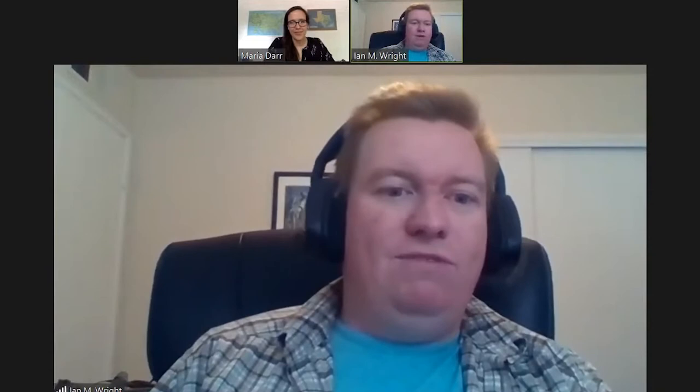If anybody has any questions, you can email in to the registration link — you can reply to that email and we'll see those in real time. Maria can help me out if we find anything. I'll just kind of go through and talk about photography. Let me get into that PowerPoint. We might even have time for a live demonstration — I've got at least one little jumping spider here.